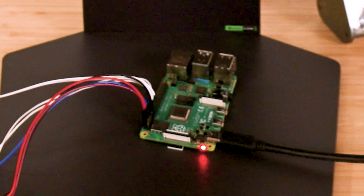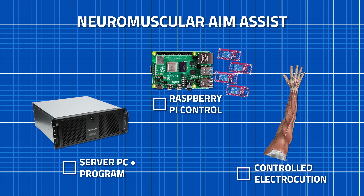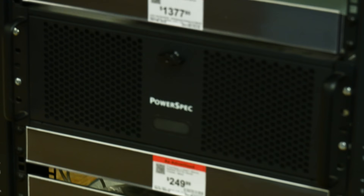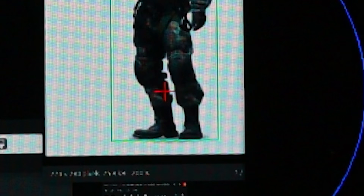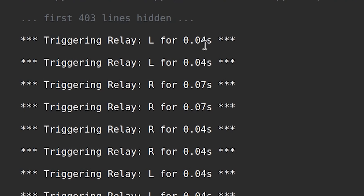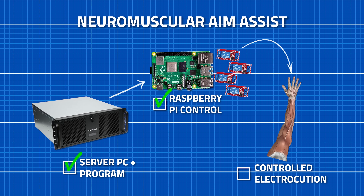The setup looks like this: first I got a Raspberry Pi from Micro Center and set it up controlling four relays from commands I could send over Wi-Fi. And that's really it for the Raspberry Pi — that'll give me control over whatever circuits we use later to electrocute my arm. Now the server PC program will scan all the pixels on the screen and find human-shaped objects using what's called YOLO computer vision. Then we can determine the distance and direction of the detected object relative to the center crosshair while gaming. With that information, it can tell the Raspberry Pi which circuit to open and for how long — so if the enemy's to the left it opens this relay, and if it's to the right it opens a different one.